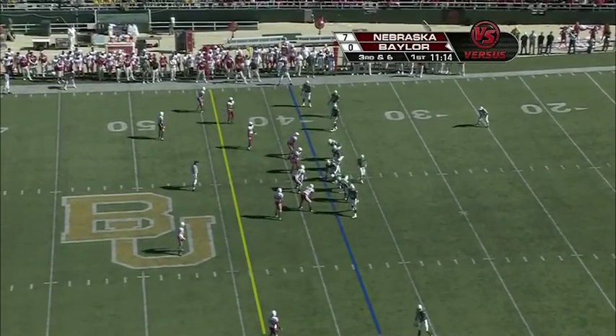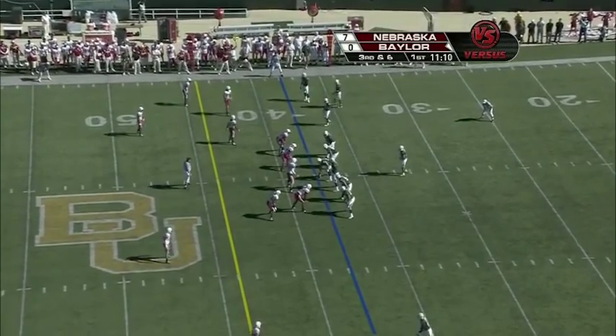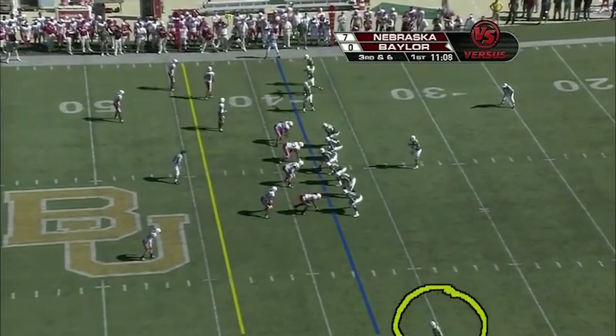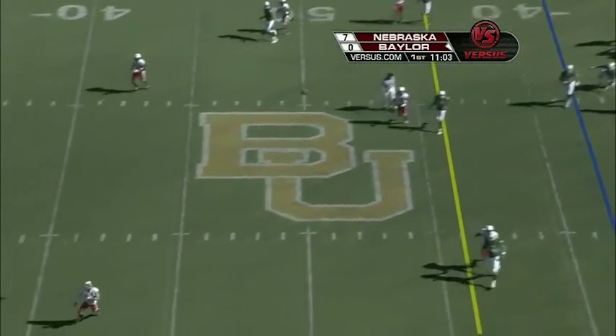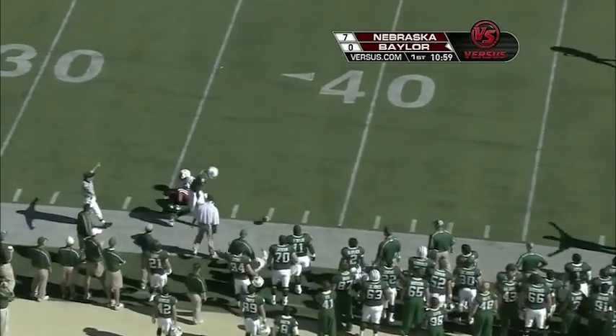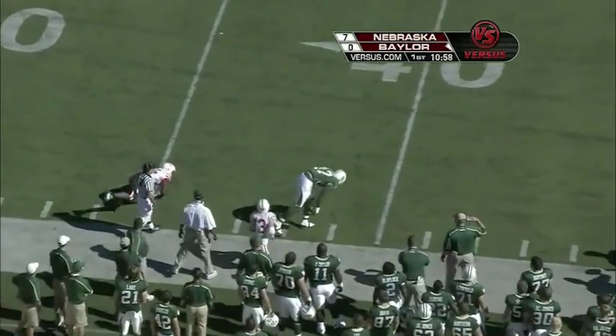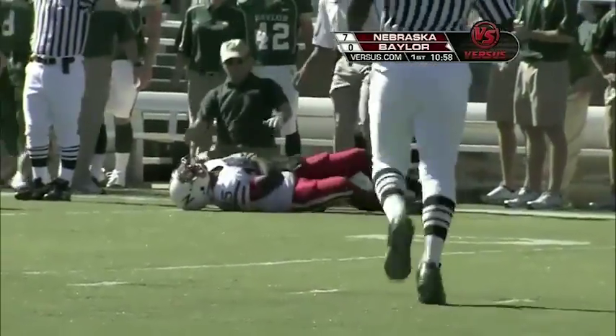Trips to the right, one wide receiver to the left — third down and six after the loss of three. This is the matchup that Baylor wants, but Nebraska's going to try to get over the top. They go at the cornerback, throw it high up in the air intended for Willie Jefferson — the 6'6" freshman — and it's knocked away. Dennard is down at the 35-yard line.